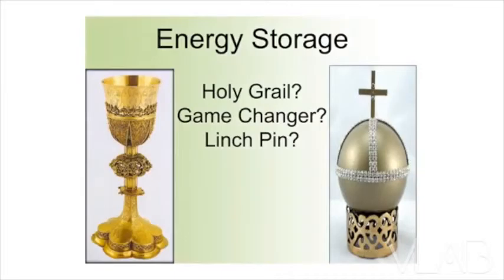This is not the holy grail — the holy grail is on the left. Does anybody know what that is on the right? That is the holy hand grenade. Excellent.